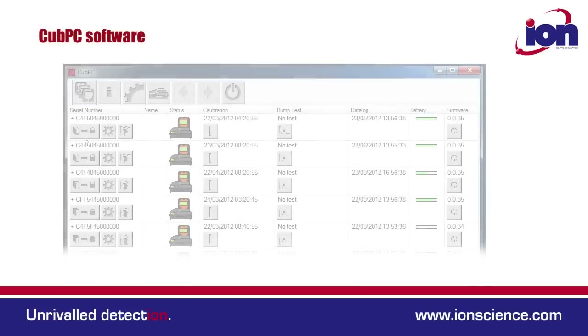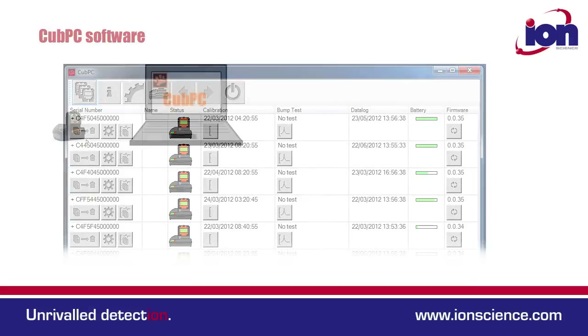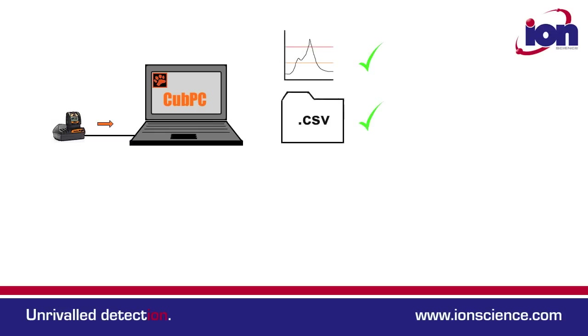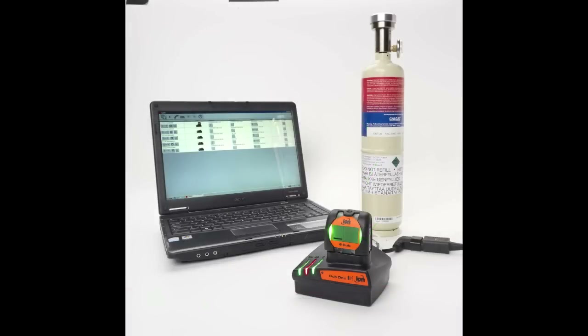The CUB PC software is simple and intuitive to use and it helps manage multiple instruments. When the CUB is plugged into the docking station, automatic functions can be set. These include data download, data export, bump test, and calibrate. This makes managing multiple instruments easy and improves efficiency.